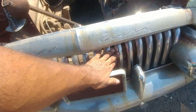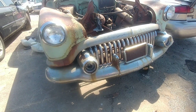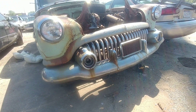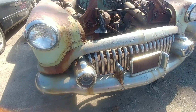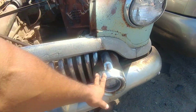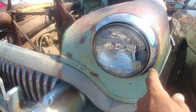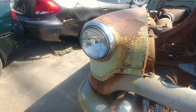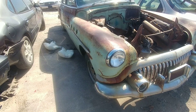That grille though, man — look at that grille. It's not damaged, at least not down there. That bumper looks to be salvageable. These "bullets" here — that's what they're calling them. Like I said, I don't know the 50s that well. That headlight is busted though.